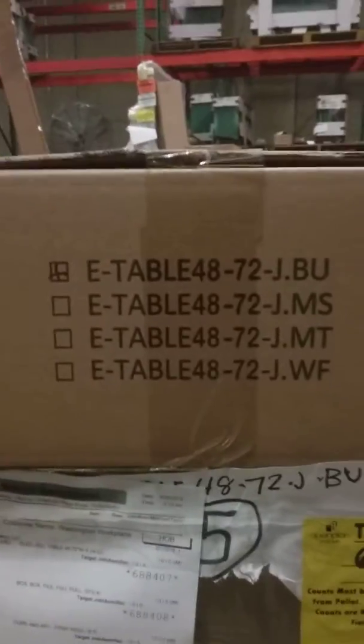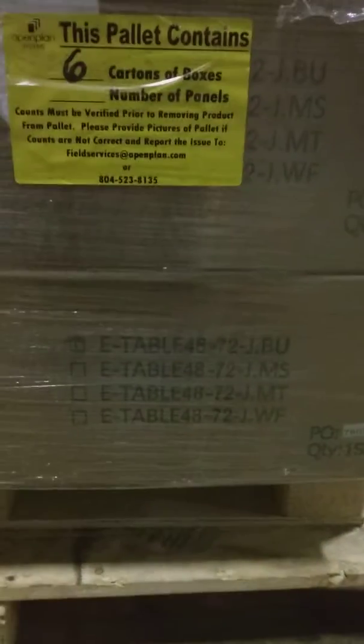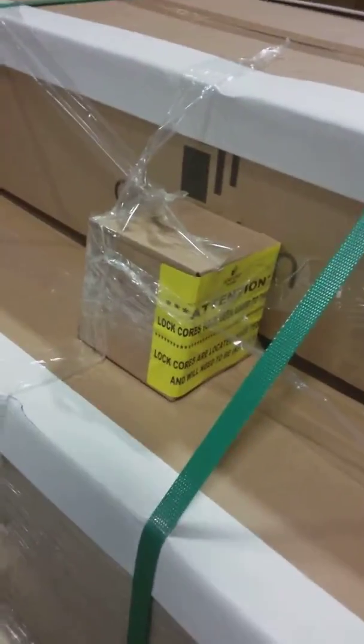On pallet number 1, we have our 5 E-Table 4872J.BU. We have 1, 2, 3, 4, and 5, as well as our locks.